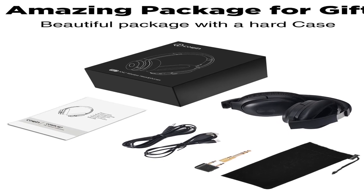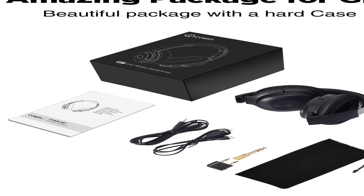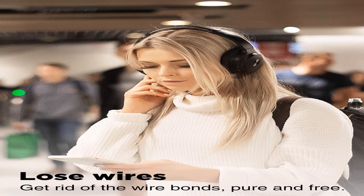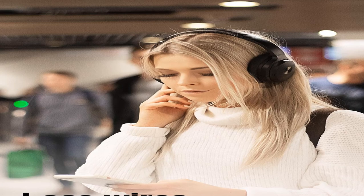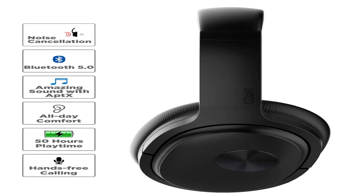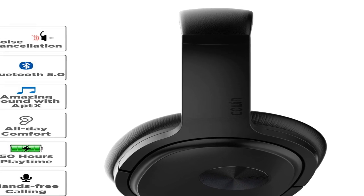Manufacturer: Cowin. Item model number: SE7. Batteries: 1 lithium-ion battery required, included. Date first listed on Amazon: October 14, 2018. Cowin SE7 Active Noise Cancelling Headphones — Bluetooth wireless headphones over-ear with microphone, aptX, comfortable protein earpads, 50 hours playtime, for travel and work. For more information, product link in the description box. Thank you for watching this video.